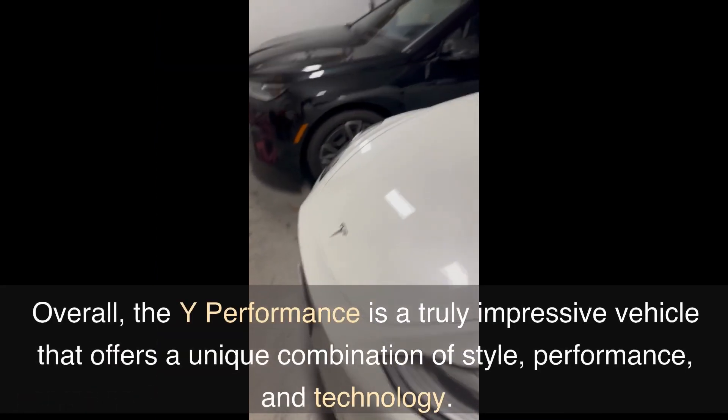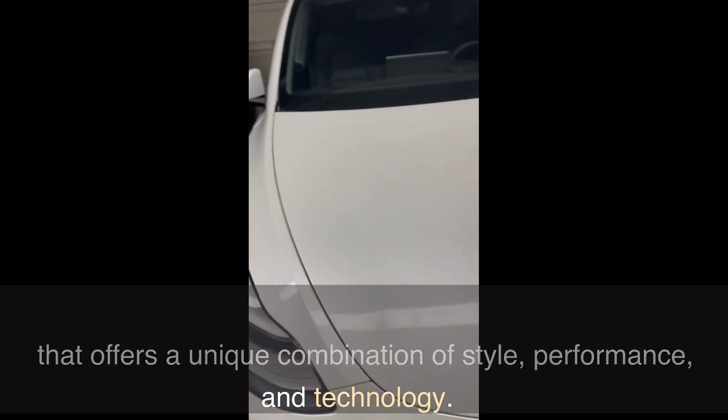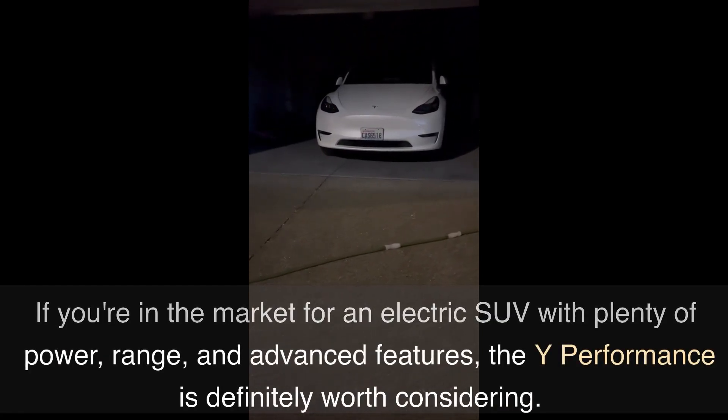Overall, the Y Performance is a truly impressive vehicle that offers a unique combination of style, performance, and technology. If you're in the market for an electric SUV with plenty of power, range, and advanced features, the Y Performance is definitely worth considering.